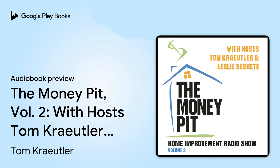Okay, that's something I didn't think of. Well, I do appreciate it. Good luck with that project. Thanks so much for calling us at 888-MONEYPIT.